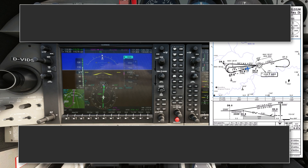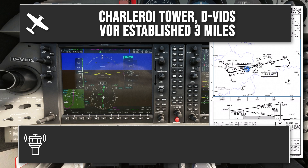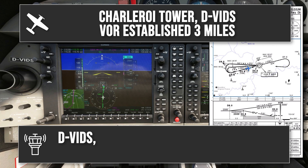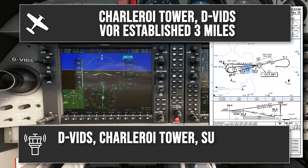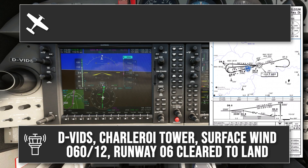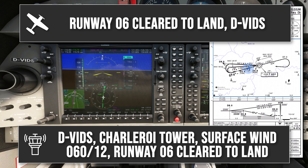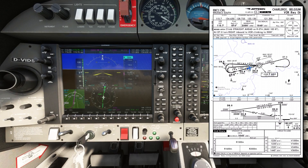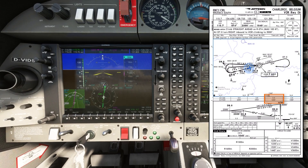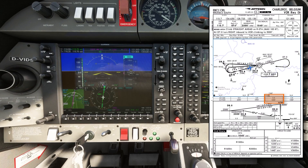Checking in with Charleroi Tower: Delta Victor India Delta Sierra, VOR established, 3 miles. Tower responds: surface wind 060 degrees, 12 knots, runway 06, cleared to land. Landing light on. At 3 miles, altitude should be 1650 feet — I'm about 70 feet low, so I'll keep holding the slightly higher pitch attitude and give that correction more time to work.